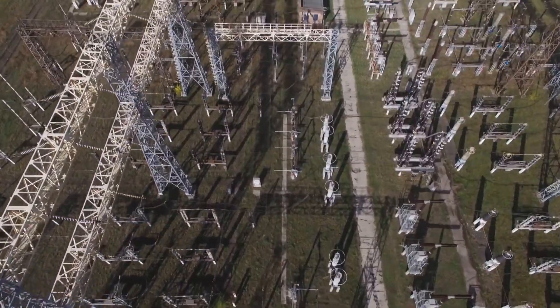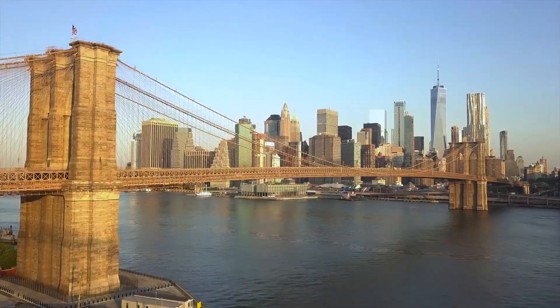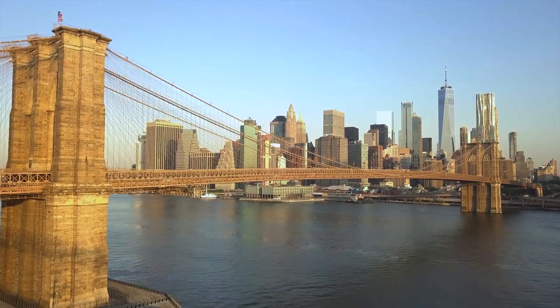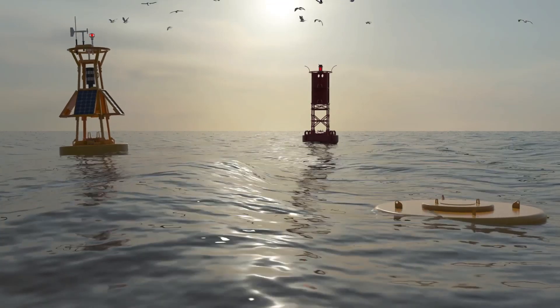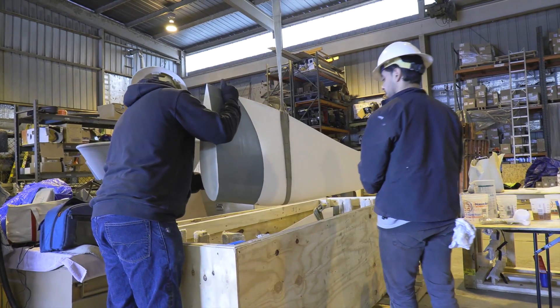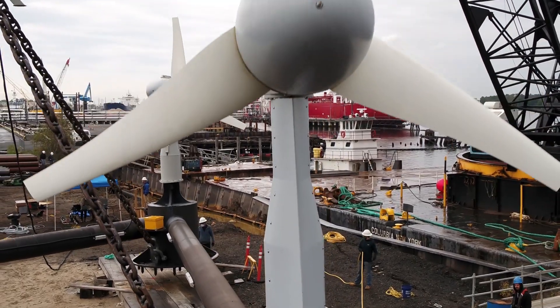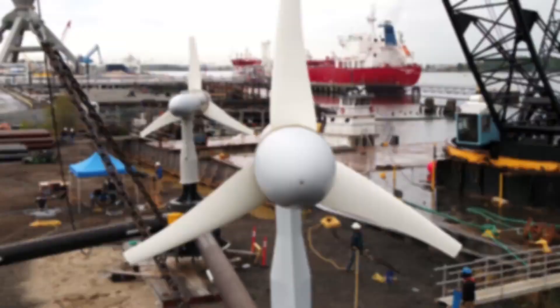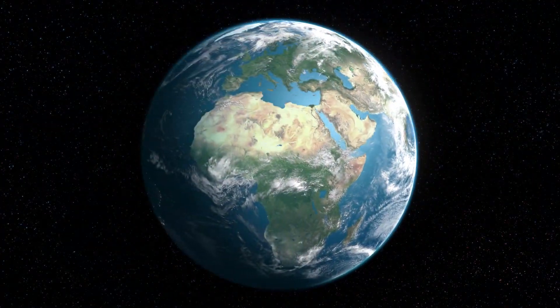Together with the Department of Energy's Water Power Technologies Office and NYSERDA, Verdant Power will be helping build sustainable communities and solving some of marine energy's biggest challenges. Our systems are lowering the cost of energy due to their scalability and ease of deployment and retrieval, and they can be used by local marine engineering companies all over the world.